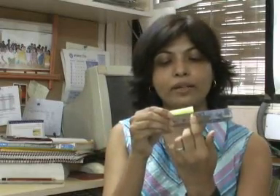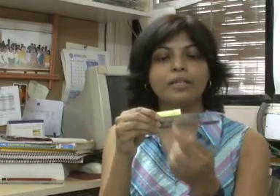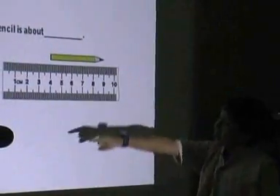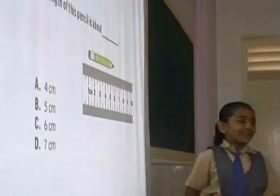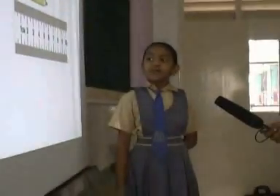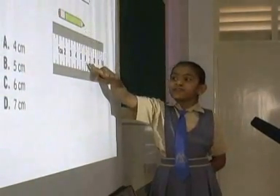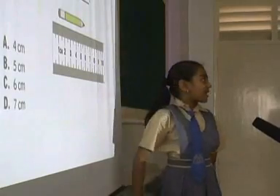So if an object ends at, say, 9 on the ruler, they consider the length of this object to be 9 cm or 9 units, rather than measuring from the starting point to the ending point. One child said: 'This point is touching 9, that's why it should be 9 cm.' Another said: 'The pencil is showing 6 cm because the point till 6 cm is matching, that's why.'